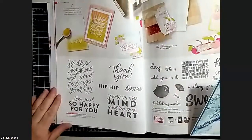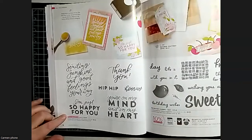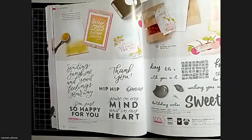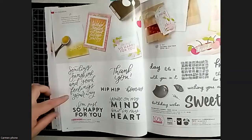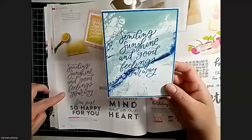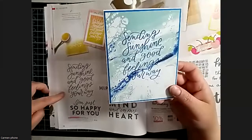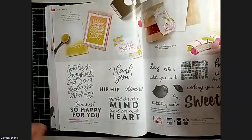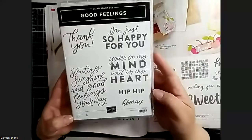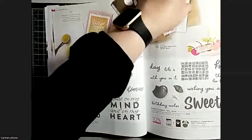This is the stamp set I got from On Tour - that's an event a couple times a year where demonstrators can go and learn about the new catalog and new products. We all got a stamp set for attending. So I took some of the waves paper - it's so simple but so pretty. The sentiments are nice and big and are really the focal point of the card. Really quick and simple to make.